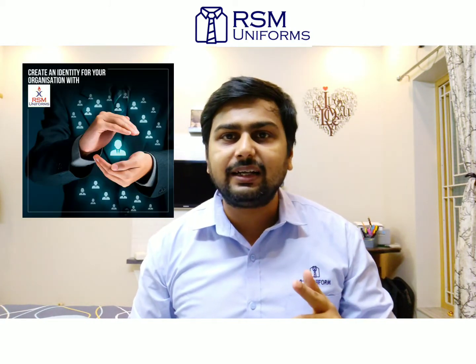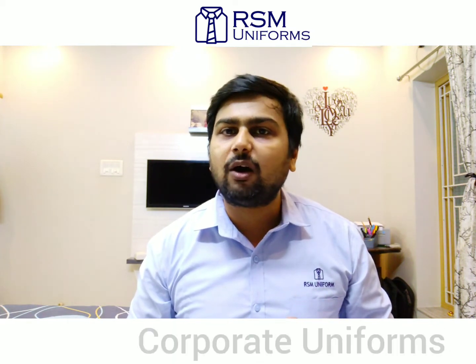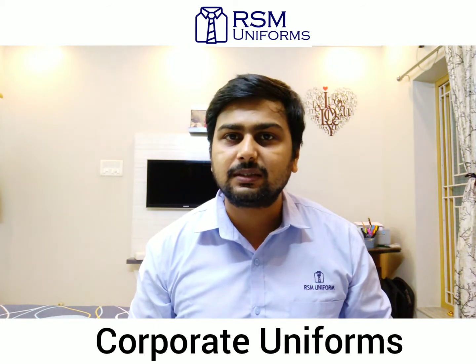Every brand requires an identity — create your own identity with uniforms from RSM Uniforms. Hi, I am Rahul Jain. Today I am going to tell you about men's poly visco shirt, which comes under the category of corporate uniforms.